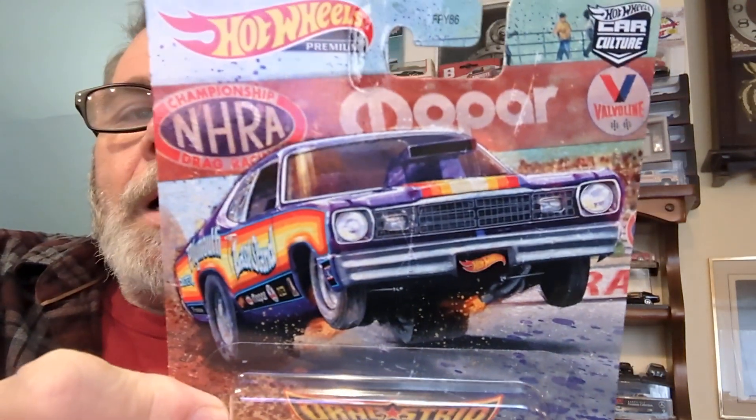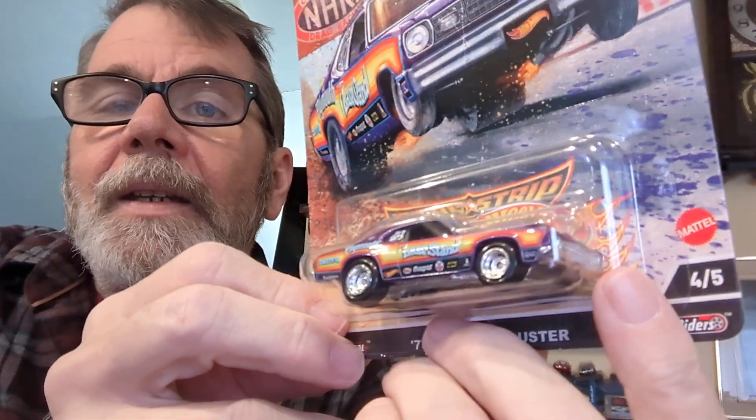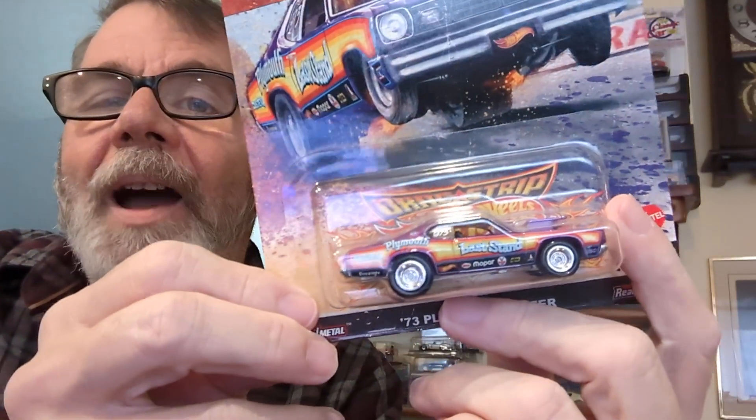Here is one I found at Target on the peg — this is the Hot Wheels Drag Strip Demons, but it's a Real Rider. It's a 1973 Plymouth Duster. In 1983 these were a dime a dozen — everybody had one, usually with a slant six, but sometimes a 340. They were very cool cars; I knew people who had them but I didn't want one myself. They were sort of like the Volaré and Aspen and the Valiant — they were like dirt, and I didn't appreciate them then, but I am nostalgic for them now.